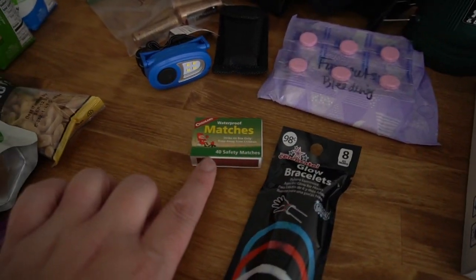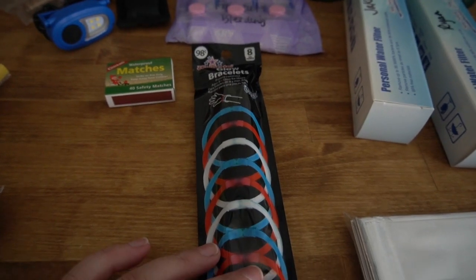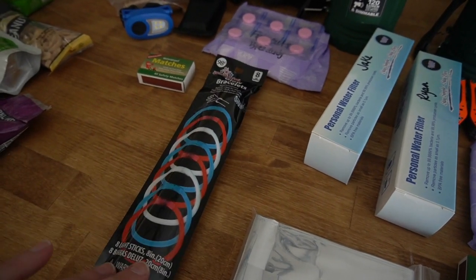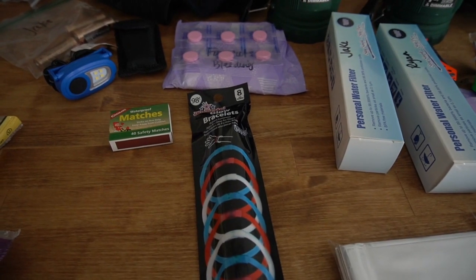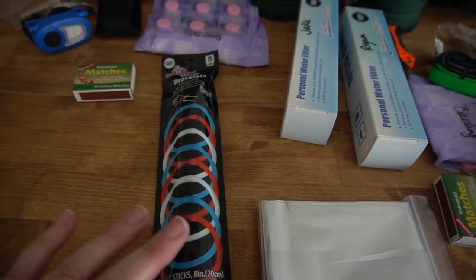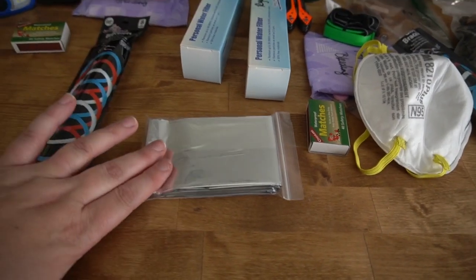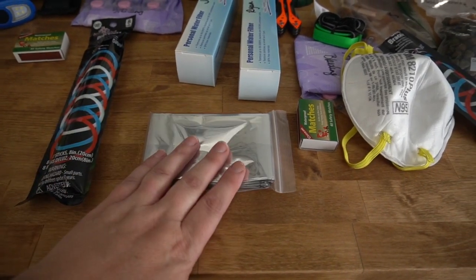We have matches — waterproof matches. I did pick up a pack of glow sticks for our family. There are eight of them in there. I know it kind of seems interesting — who wants glow sticks in their survival bag? Well, when you have kids, you want things to be fun as well. In a stressful situation you want peace and calm, and you want it to feel as normal as possible. And we do have Mylar blankets — we have three of them and are looking for our fourth.